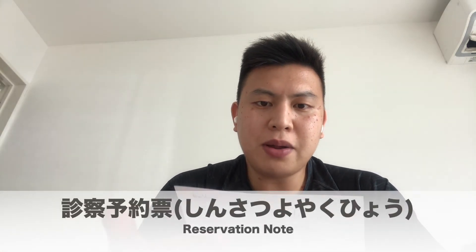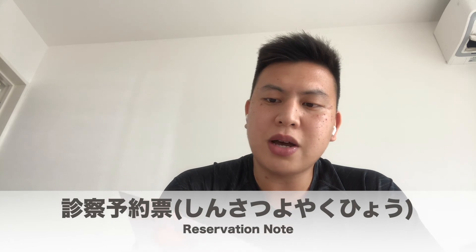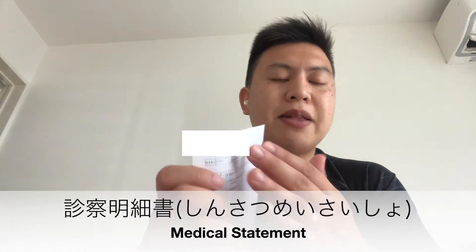Sabihin nyo po sa reception kung kailan po kayo pwedeng bumalik ulit sa hospital. Pag nasabi nyo po sa kanila at na-verify na din po nila yung schedule, bibigyan po kayo ng papel — tawag po niya na shinsatsu yoyakyo — reservation notes. So, pag natapos na po yung reservation nyo sa next time, tapos pag nagbayad na po kayo ng hospital fee, siyempre bibigyan po kayo ng resibo at ganitong medical statement kung ano po yung ginawa nyo for this time.